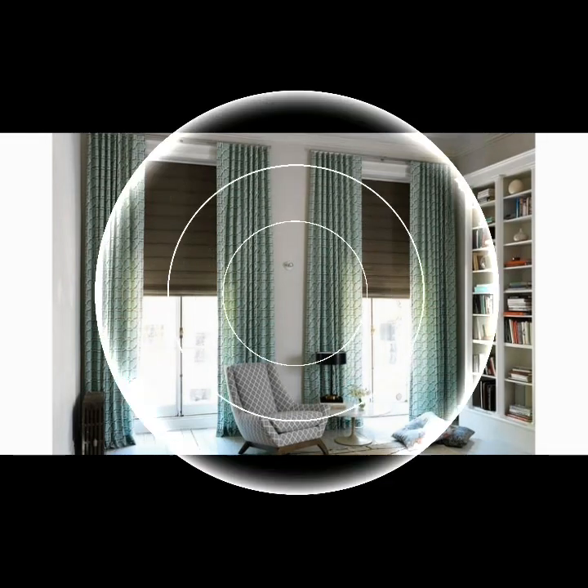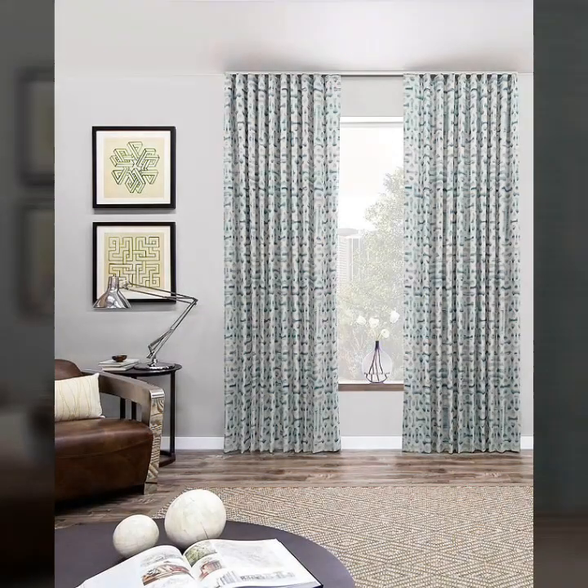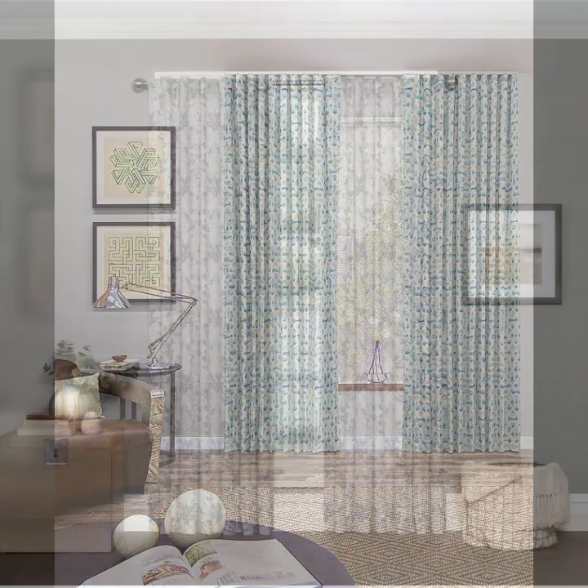Everything is designed for increasing efficiency. A well-designed curtain comprises several features that are attractive to viewers.